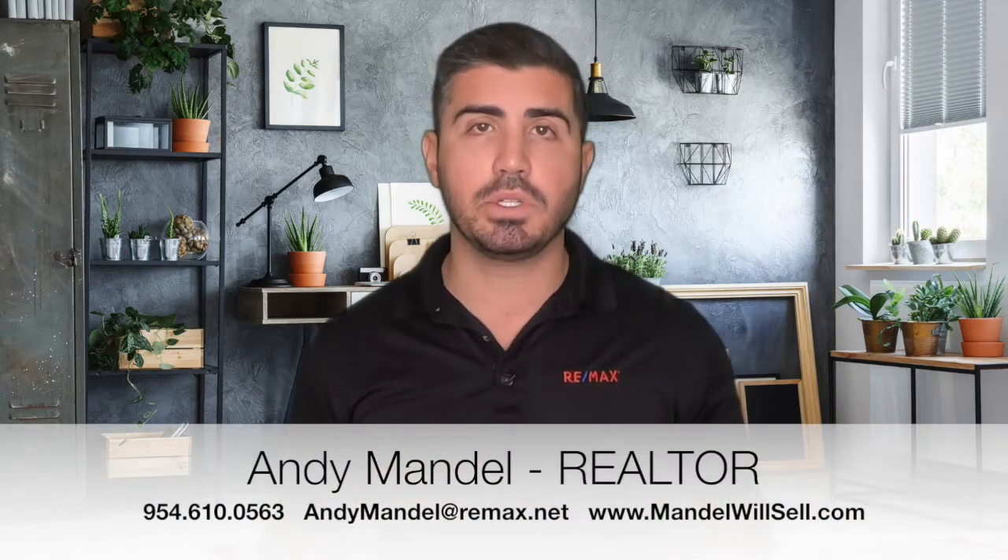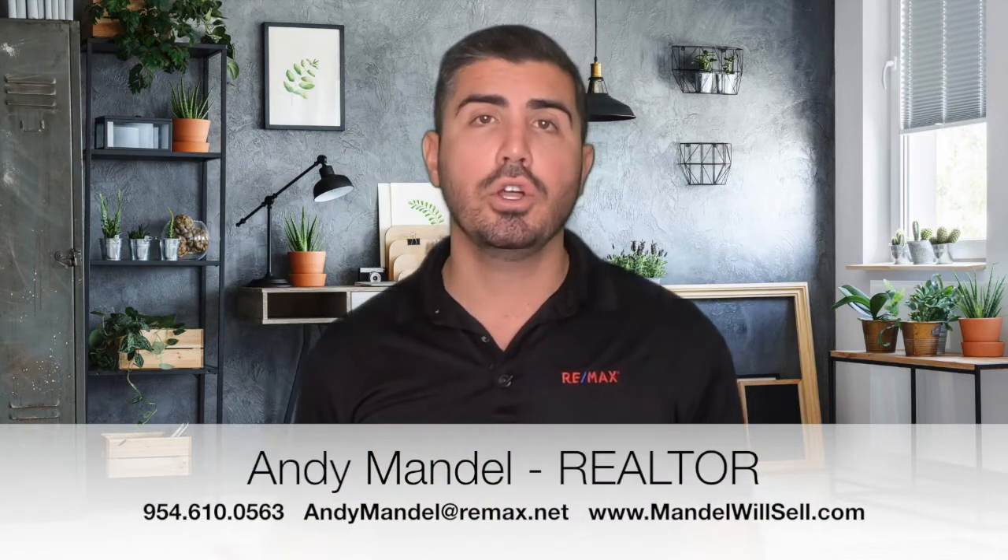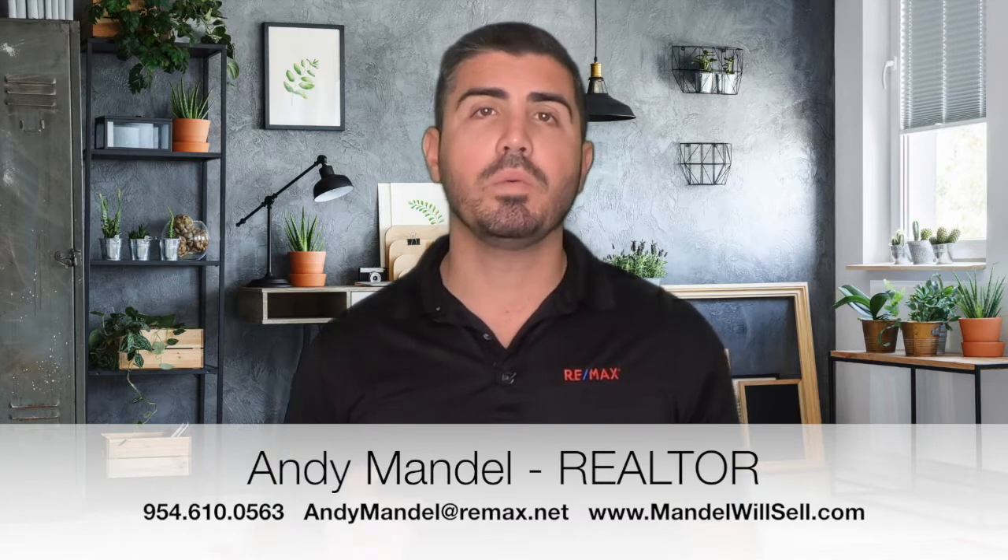I hope this answers some of your questions on how to navigate this tricky real estate market when homes are selling very quickly. I know it's causing a lot of stress for sellers who would like to move but don't know where they want to go. If you have any questions on any of these options, feel free to give us a call, shoot us a text, or send us an email. We would love to be your realtor of choice in South Florida.